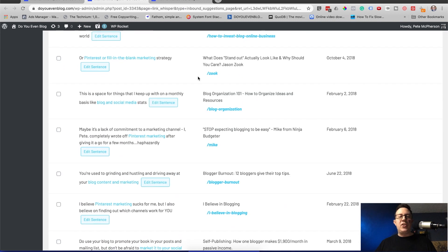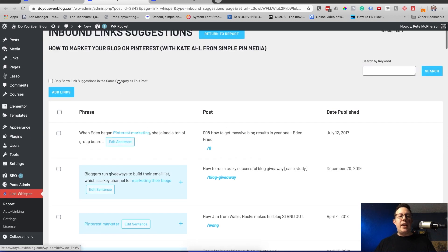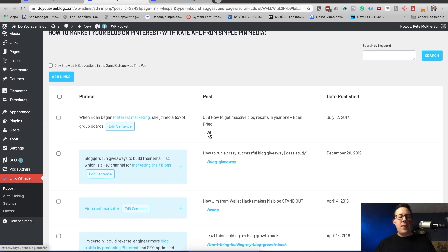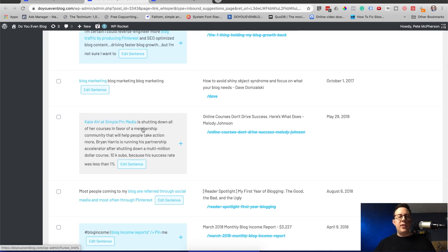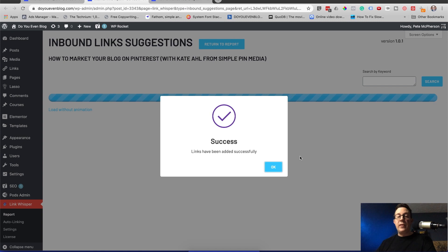These are all the suggestions for my entire site that I could choose to link to this new post. Let's do a couple — 'Pinterest marketing' is a great keyword right there, I can edit the sentence from right here and change where it links. I'll click that one, and let's do one more — I definitely need to link to this one. I'll click that too, then click 'Add Links.' It's going to add two internal links from those two different posts to my new post. Success — links have been added!